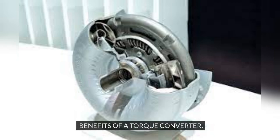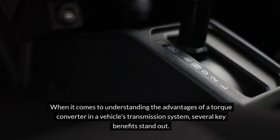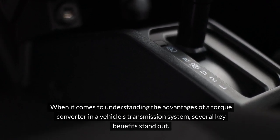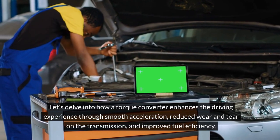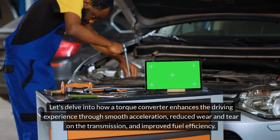Benefits of a torque converter. When it comes to understanding the advantages of a torque converter in a vehicle's transmission system, several key benefits stand out. Let's delve into how a torque converter enhances the driving experience through smooth acceleration, reduced wear and tear on the transmission, and improved fuel efficiency.